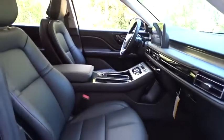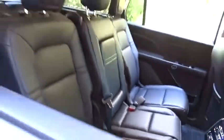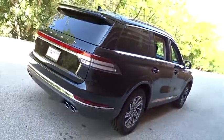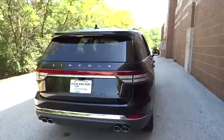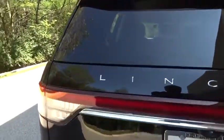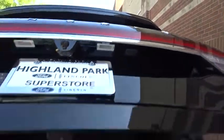Here are some of this vehicle's great options: back-up camera, all-wheel drive, anti-lock braking system, power liftgate, steering wheel audio controls, power passenger seat, keyless entry, remote engine start, traction control, stability control, lane departure warning, Bluetooth, leather-wrapped steering wheel, adjustable steering wheel, power steering, floor mats, aluminum wheels, keyless start, four-wheel disc brakes.